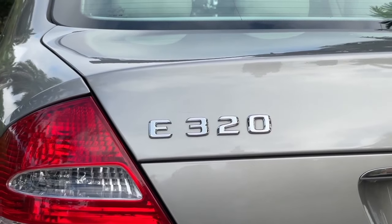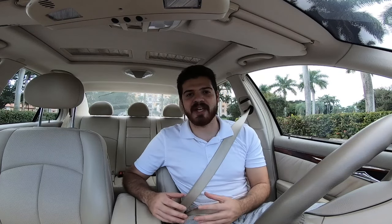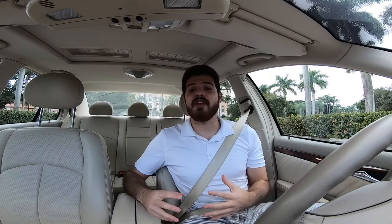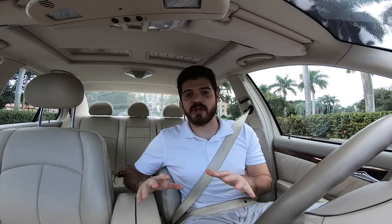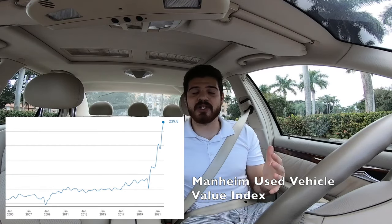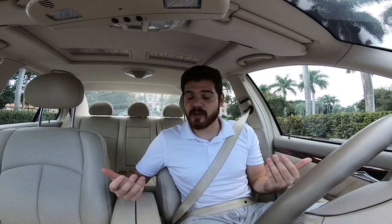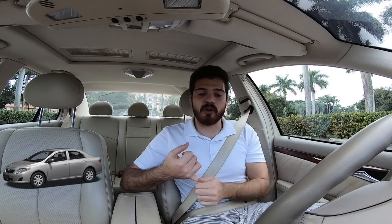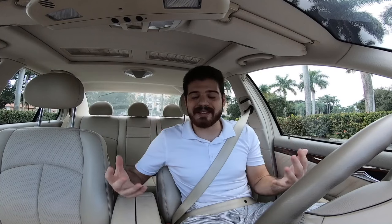With the COVID-19 pandemic causing supply chain shortages and constraints on a global scale, the automotive industry — particularly the used car industry — has had a drastic increase in prices, especially with the usual suspect cars that are typically reputable for being good daily drivers, like the Toyota Corolla, the Honda Accord, and the Honda Civic.